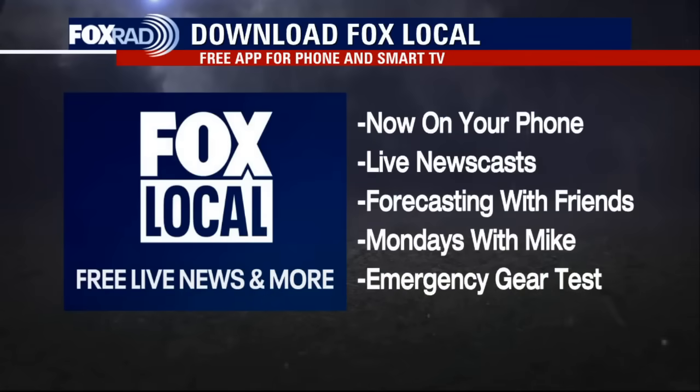Just want to remind you — if you're watching this on YouTube and you haven't downloaded the Fox Local app, if you're in the United States, this is something to look into. It's a free app for your phone and your smart TV. You've got the live forecast, these tropical updates, forecasting with friends, our daily weather update, our weather program Monday through Friday, emergency and hurricane gear tests, and Mondays with Mike. Lots of stuff going on there.